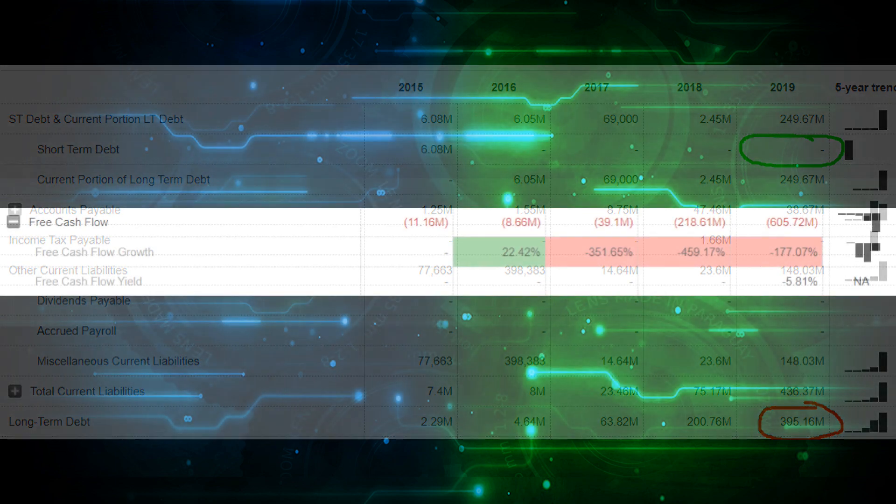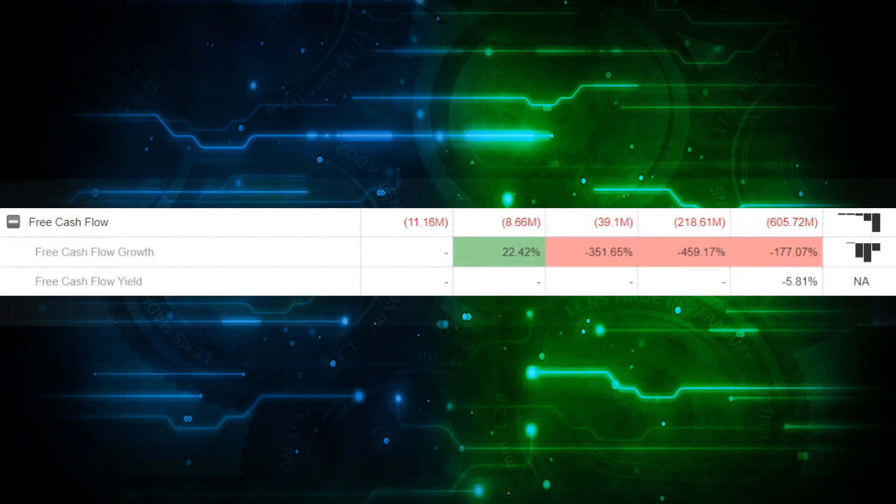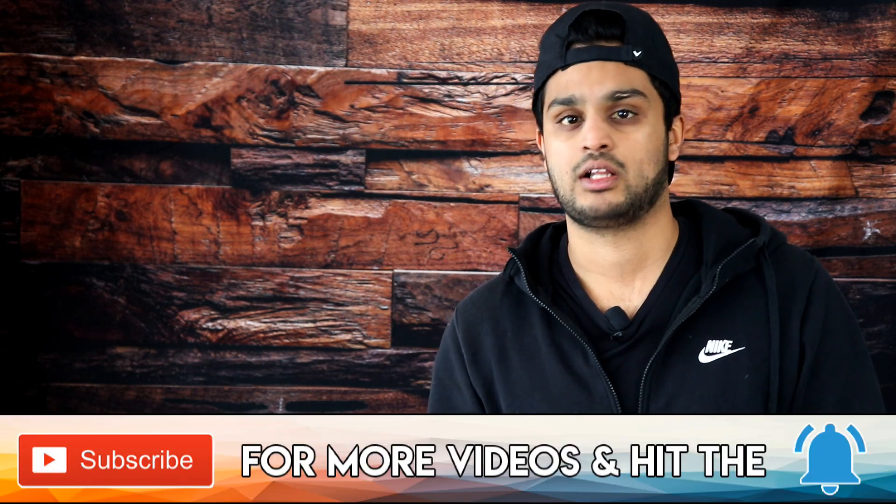One big elephant in the room is their free cash flow, or lack thereof. In 2019, they had negative free cash flow of negative $605 million, which is a high burn rate, and if that continues at this rate, they could face financial struggles in 2020. This negative free cash flow was a huge contributor to the selling we saw in Aurora. If they bring in close to $250 million in revenue — not even profit — and they're burning close to three-quarters of a billion dollars every year, it's not a very sustainable model.